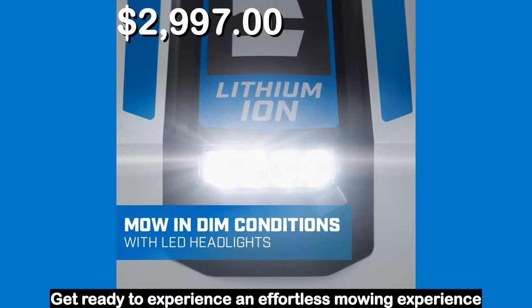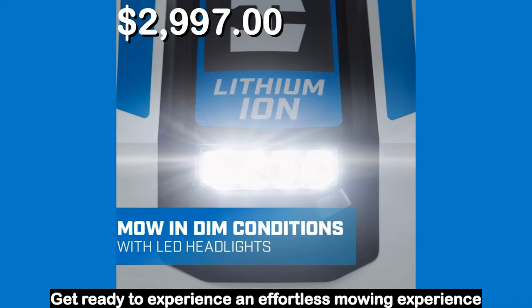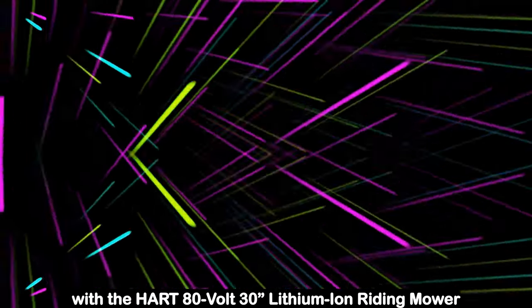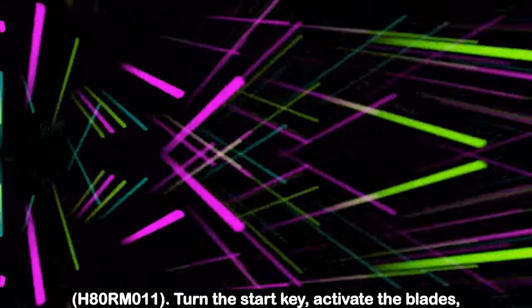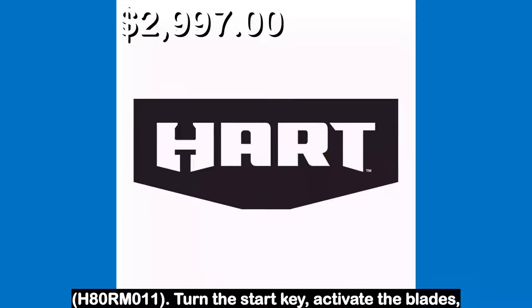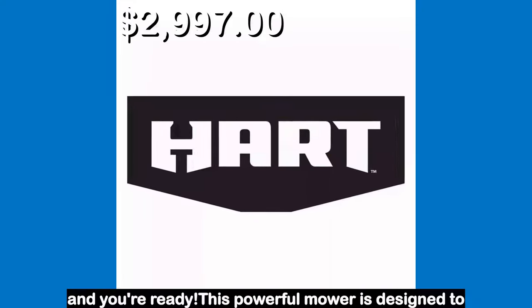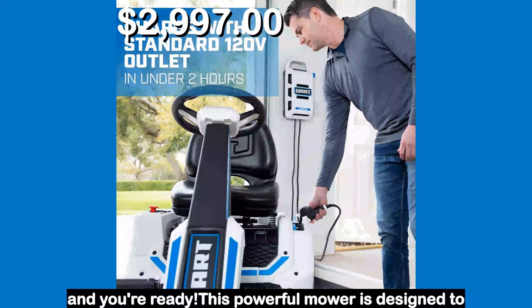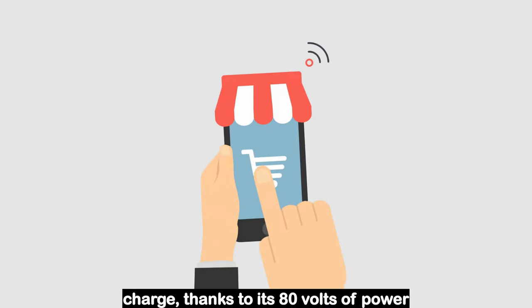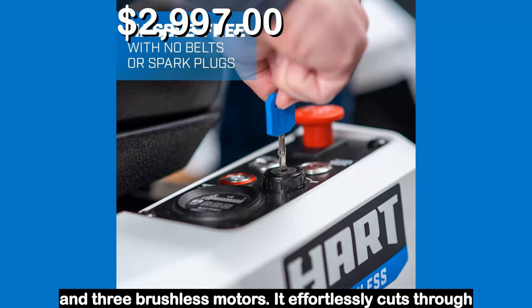Number 2. Get ready to experience an effortless mowing experience with the Hart 80V 30-inch lithium ion riding mower, model H80RM011. Turn the star key, activate the blades, and you're ready. This powerful mower is designed to tackle up to one acre on a single charge, thanks to its 80 volts of power and three brushless motors.